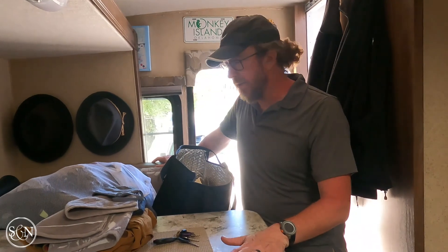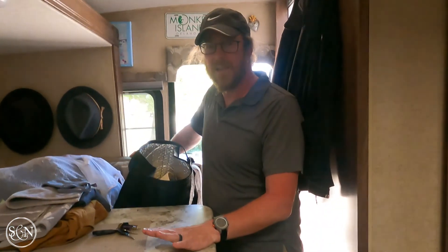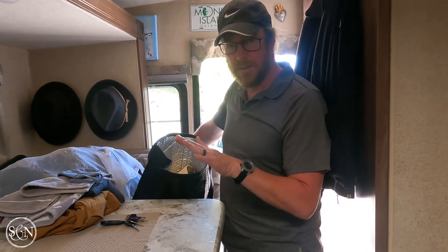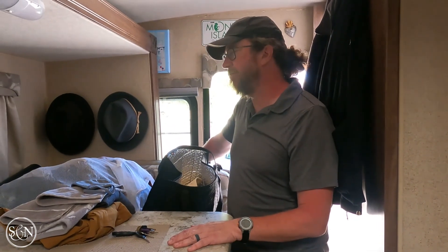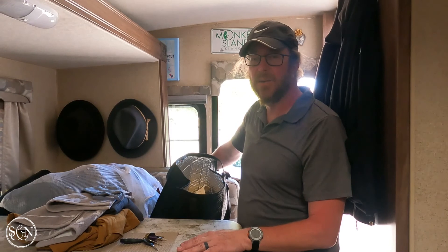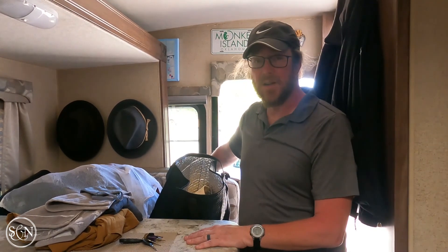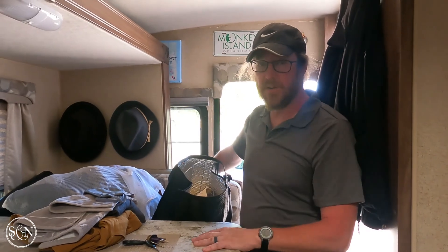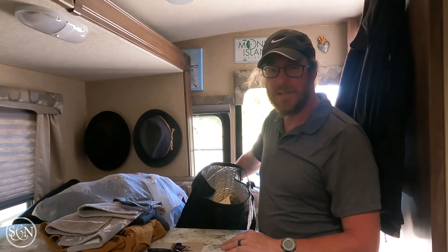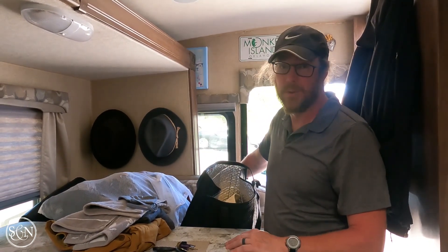Every couple of weeks we have laundry day. We have enough clothes to last about two weeks, with a little bit of recycling. But we've been hiking so our stuff is sweaty and stinky, so we're coming in a bit under two weeks. Today we collect all our dirty clothes, towels, and shower mat and hit a laundromat.